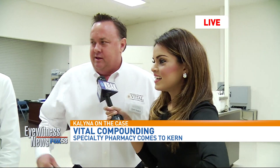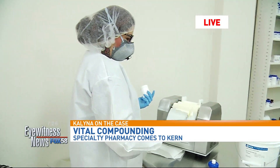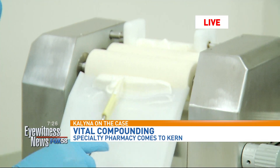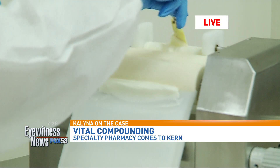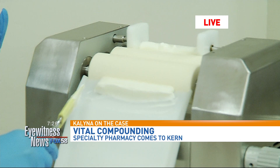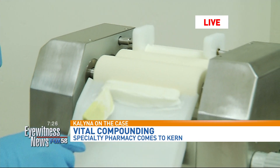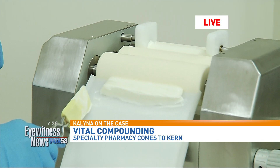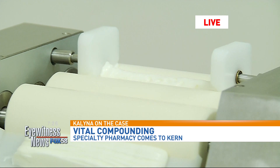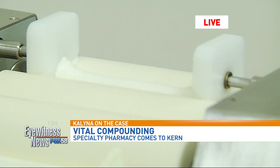Lydia is one of our pharmacy technicians, and she is running a cream through our ointment mill. This is a base that she's working with right now. Typically we'll incorporate active ingredients into the base — for example, we can do pain creams and different types of creams. By running it through the ointment mill, we're breaking down the particle size and achieving a texture that's really elegant to the touch, very smooth and creamy.